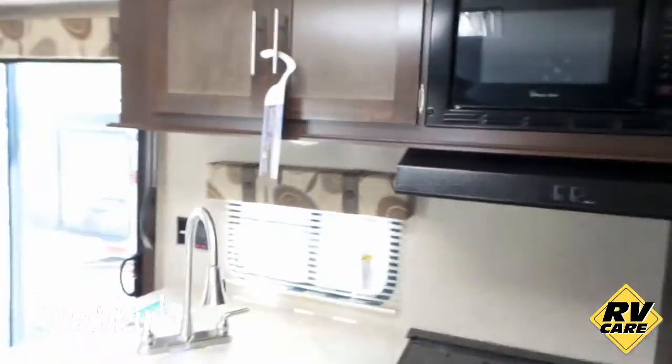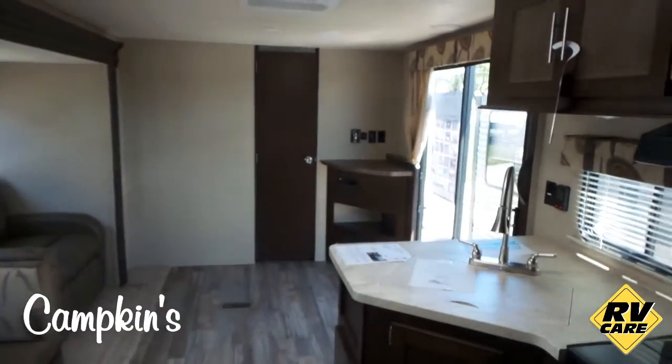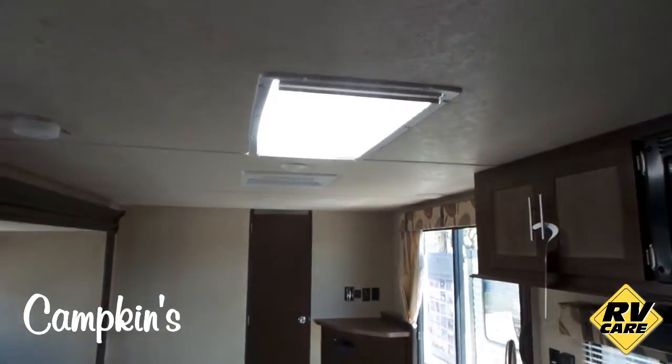What's great about this trailer is it's thousands and thousands of dollars less than a traditional park model. It also has a beautiful skylight.